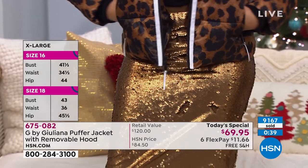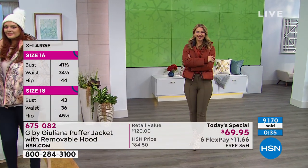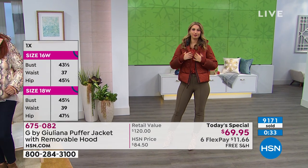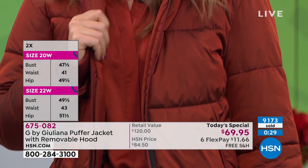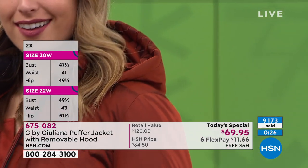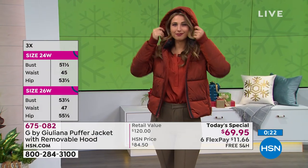I love that it's the grab-and-go jacket. Every cold weather coat I own is boring or black or just blah — like an afterthought. This is part of your look and your outfit, it's really darn cute. We're getting close to 10,000 gone since midnight.